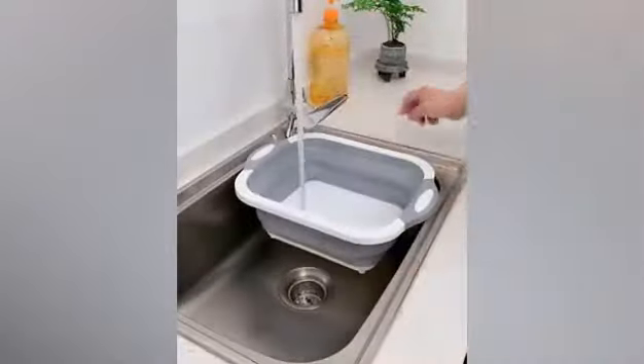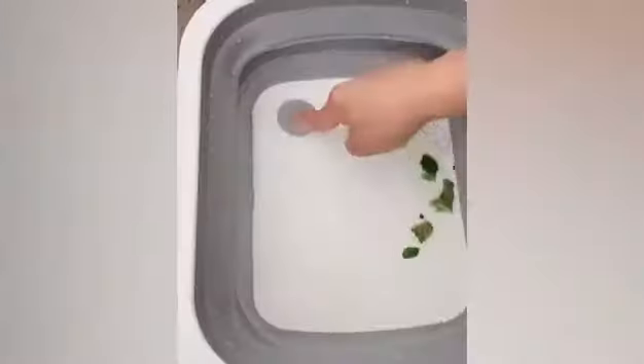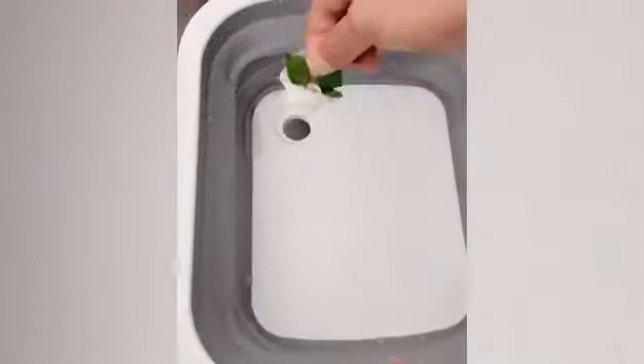Foldable multifunction chopping board is a cutting board with calendars. Here are the 6 reasons why you should choose it.